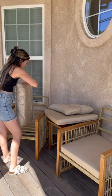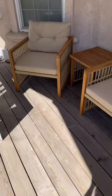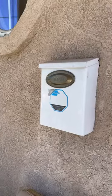I got this set on Costway and it was only $200, and I'm kinda just in shock at how good the quality is. I think it looks so good — now we just need a new rug, touch up some paint, add some plants and lighting, and maybe a new mailbox.